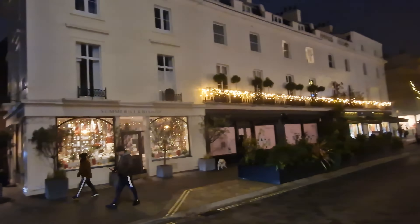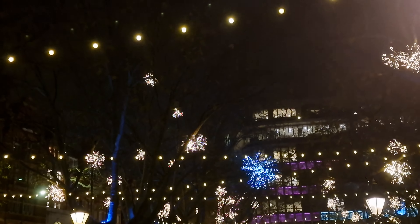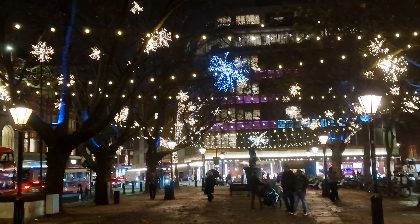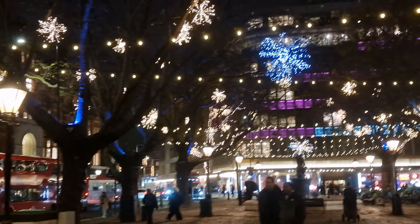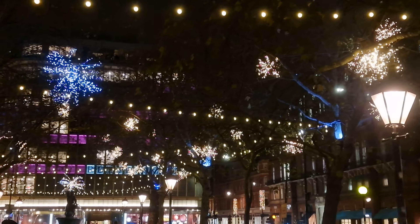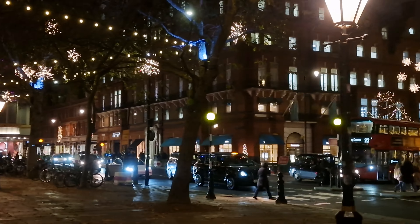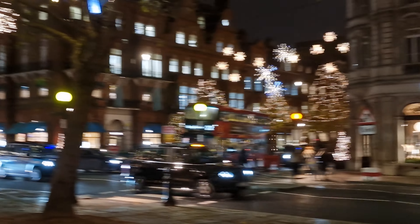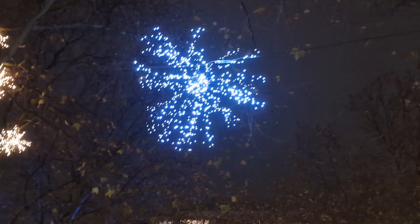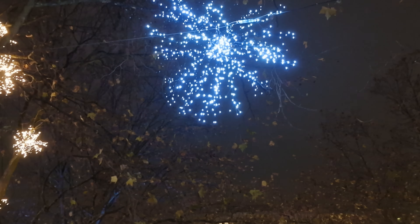Over the last couple of years, they've decided to put a sort of winter wonderland out here in the middle with ice skating, or alternatively last year they had curling here as well, as well as bars and various other places to see Father Christmas. This year, they've toned it down and kept it very plain and simple. And here, as you look down Sloane Street which heads down towards Knightsbridge, you've also got more lights as well.